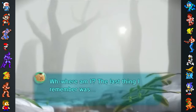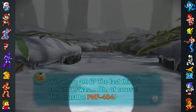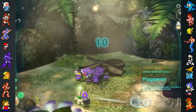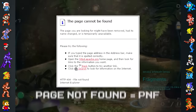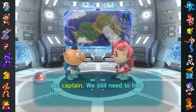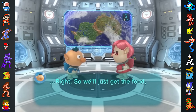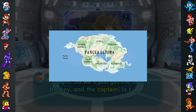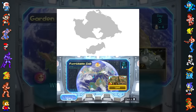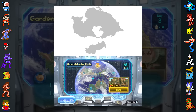All three games in the Pikmin series take place on the same planet, which went unnamed until Pikmin 3 dubbed it PNF-404. The name is based on NASA's naming conventions for lesser planets, and also appears to be a reference to the HTTP error code 404, which means page not found. The appearance of the continents on PNF-404 underwent a change in Pikmin 3, and they now bear a striking resemblance to Pangea Ultima — a scientific estimation of what Earth will look like 250 million years in the future based on the movement of the Earth's tectonic plates.